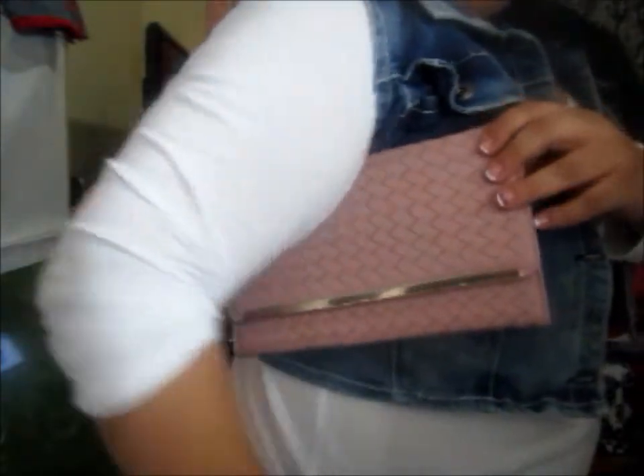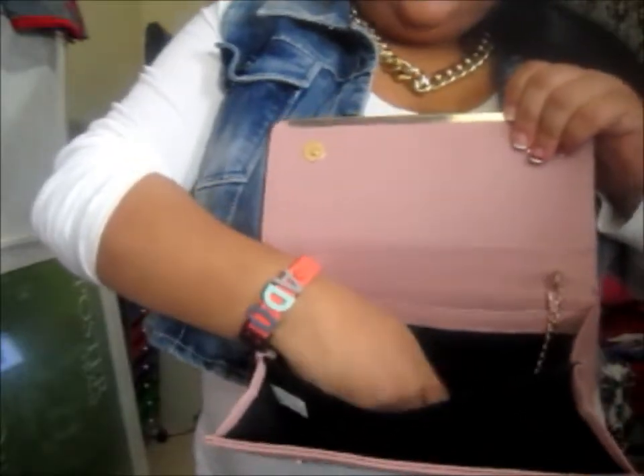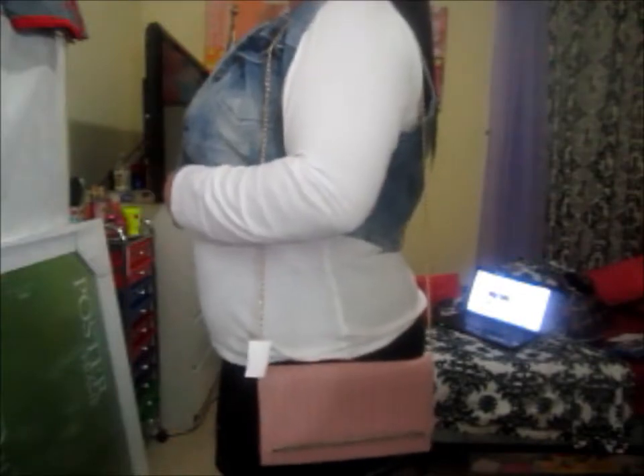If you're going out to an event you can just put it under your arm, but if you don't want to do that you can take out the chain — and that's how it looks. Or you can actually put it to the side and just look how cute that is with the chain.